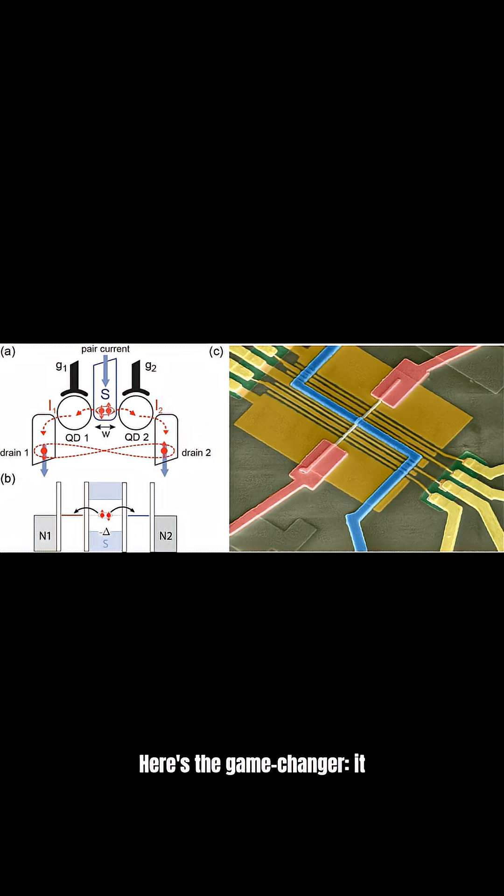Here's the game changer: it requires no external magnetic field, just current pulses to activate. It operates between quantized, Cooper-paired states, making it incredibly resilient to noise.